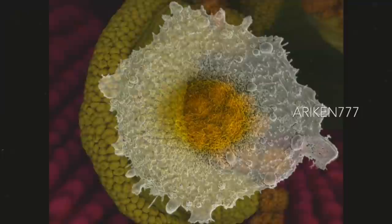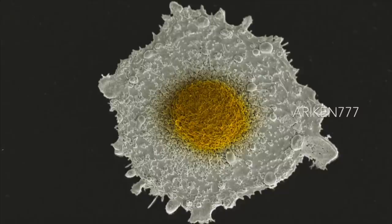Astroglial cells are one of the major cell types in the brain. They have many functions such as regulating the electrical transmissions through the neurons. When cultured on a surface, they will often adopt a fried egg morphology.